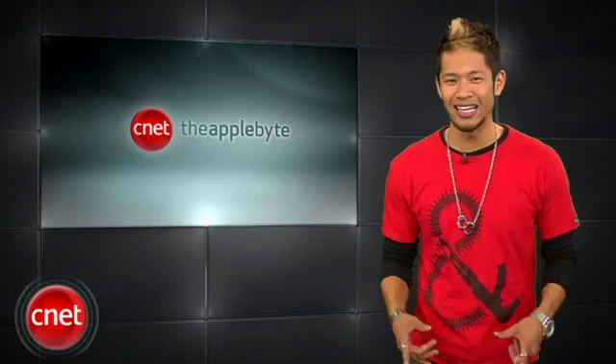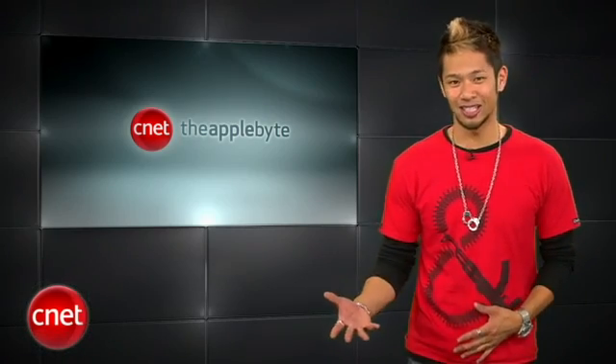What's up? I'm Brian Tong and welcome to the Apple Byte — all the good and bad inside the world of Apple. Let's get to the show.